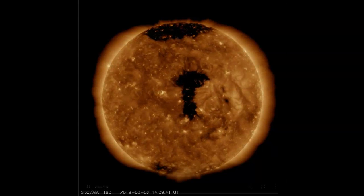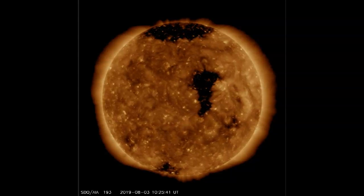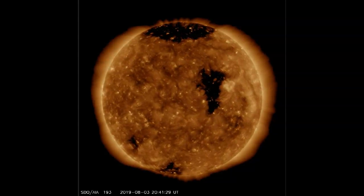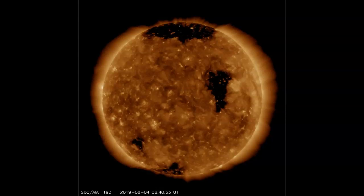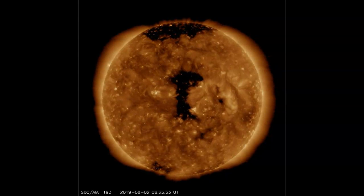August the 4th, 2019. You're looking at images from the Solar Dynamics Observatory. It's a satellite that gives us an Earth-facing perspective of our Sun. And these dark areas are coronal openings.